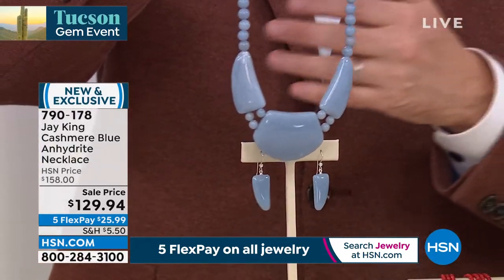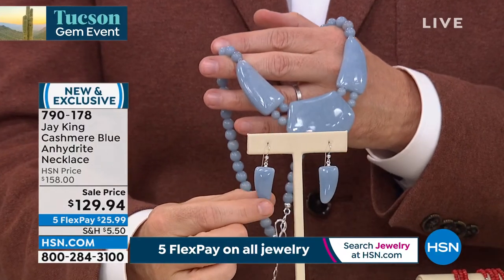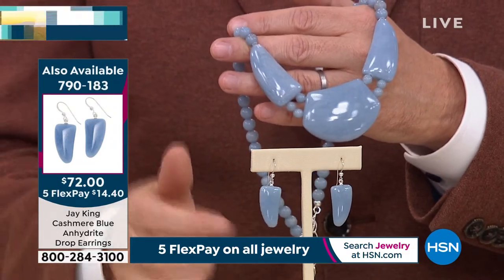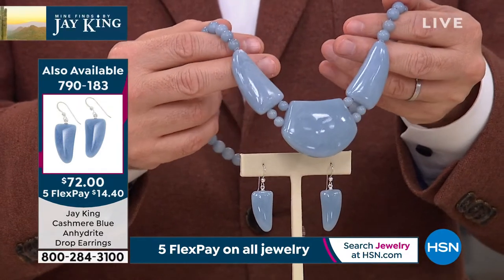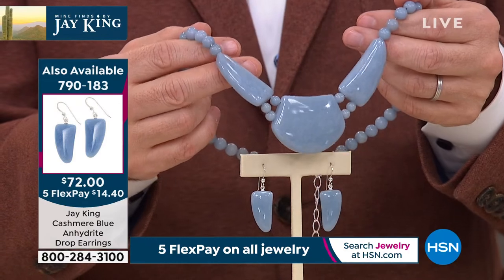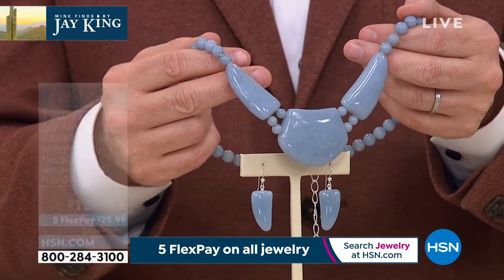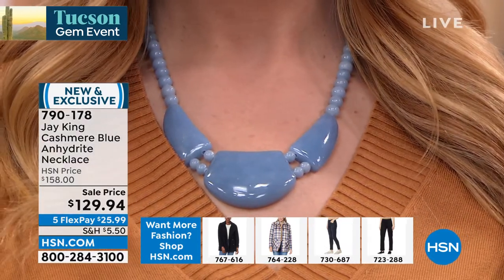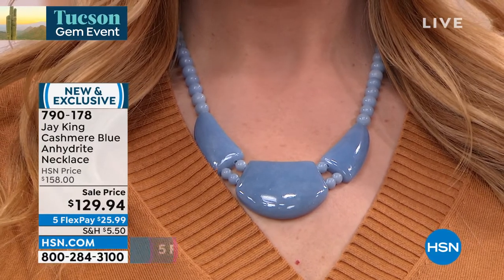These earrings — really well priced at $72. You look at them and then the necklace at $129, and you see the sheer size and grandeur of it. This is perhaps the biggest moment I've ever had with Jay in all the years working with him — the debut of this. If people didn't respond the way they did, I probably would have been extremely disappointed. To tell you the truth, I probably would have cried myself to sleep tonight.